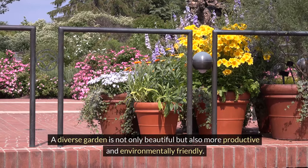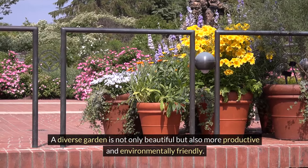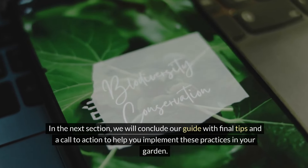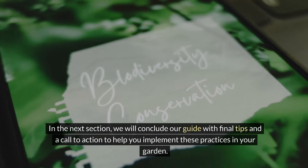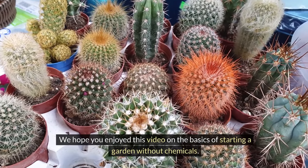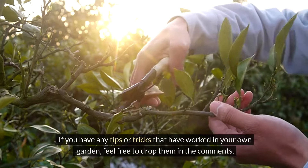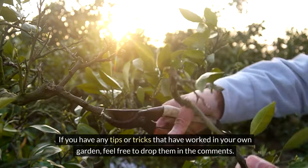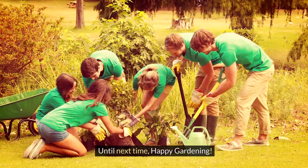A diverse garden is not only beautiful but also more productive and environmentally friendly. In the next section we will conclude our guide with final tips and a call to action to help you implement these practices in your garden. We hope you enjoyed this video on the basics of starting a garden without chemicals. If you have any tips or tricks that have worked in your own garden, feel free to drop them in the comments. Until next time, happy gardening!